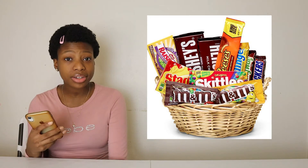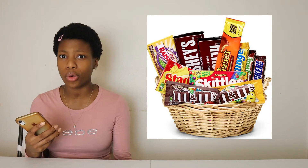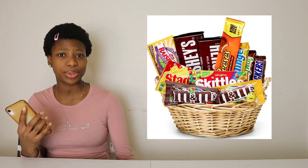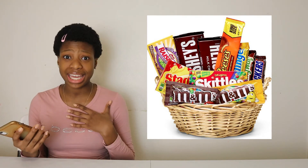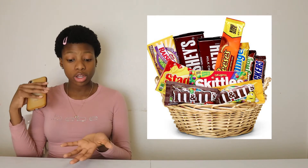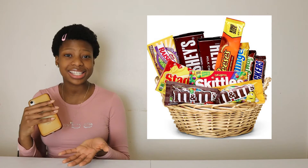I feel like this one is a little obvious but at the same time nobody thinks of it — candy! You can literally get candy from the Dollar Tree for only a dollar. This would be a good gift for people who have a sweet tooth. You can even create a little DIY snack basket where you add all of their favorite snacks and candies in it.